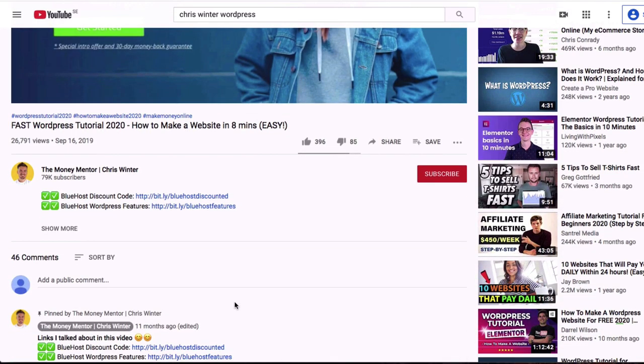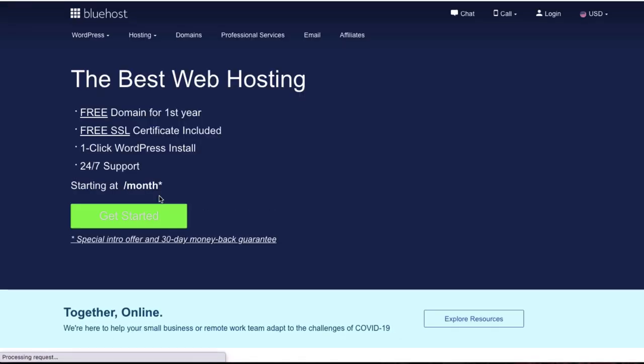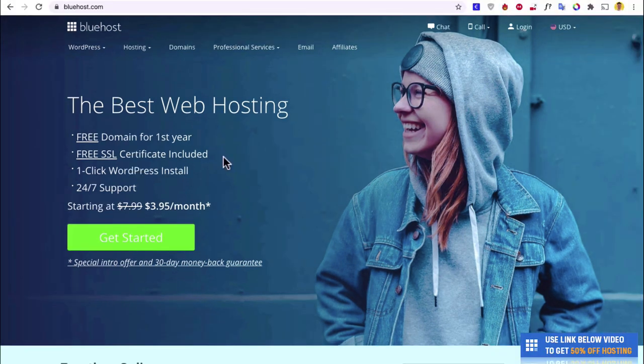So let's now set up our WordPress hosting with Bluehost. That link in the description box below is pretty sweet because it gives you a free domain name and also a discount from $7.99 to $3.95. To get started, we're going to hit Get Started.